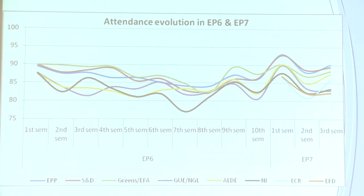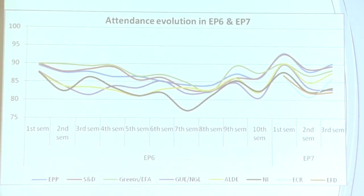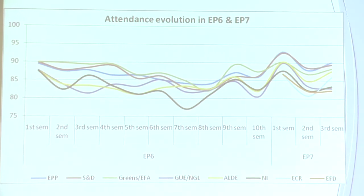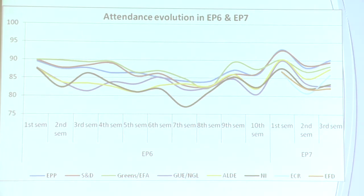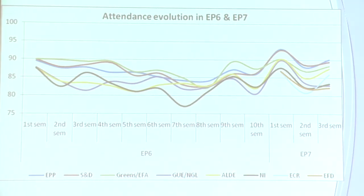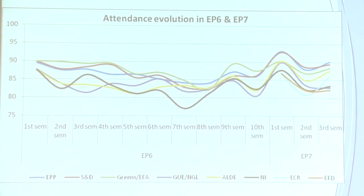Interestingly, in the first semester of this Parliament, attendance was on average higher — the novelty factor, I guess. It's levelled off a bit, but it is still high for all groups, particularly high for the two biggest groups who are running most of the business, up around 90% on average.